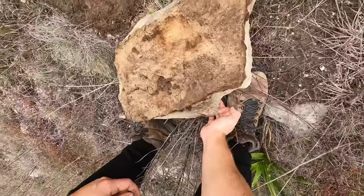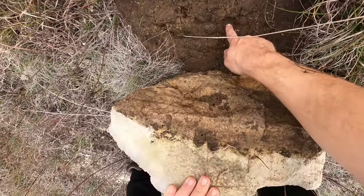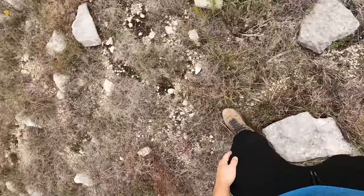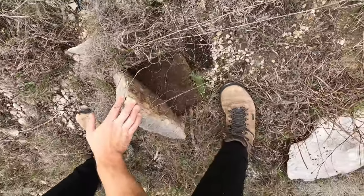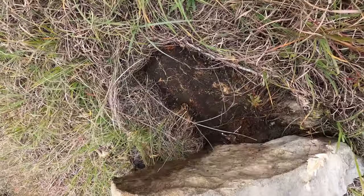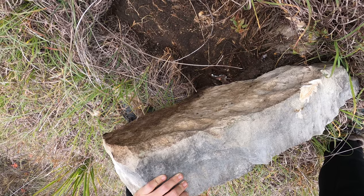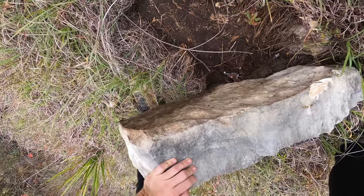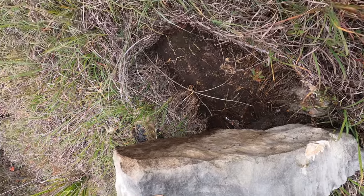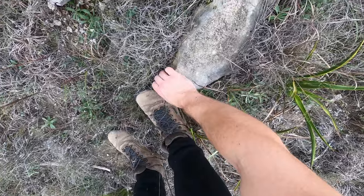Tarantula! Here we go — damn it, he went into his hole. I don't know if you guys saw that — a little tiny tarantula. He went right in there. It's always the rocks that you don't think are going to have anything that have the best stuff under them. Definitely something from the genus Camponotus — I don't know the exact species, but definitely a carpenter ant genus.